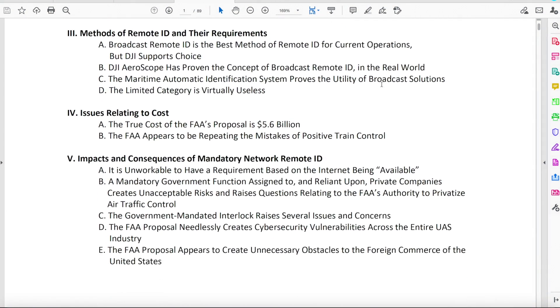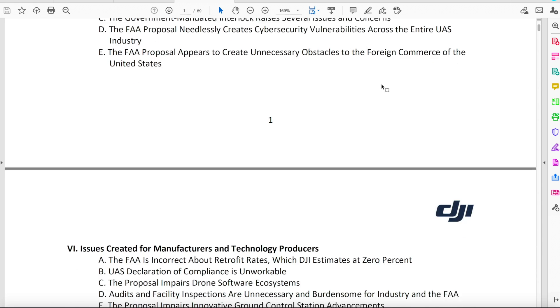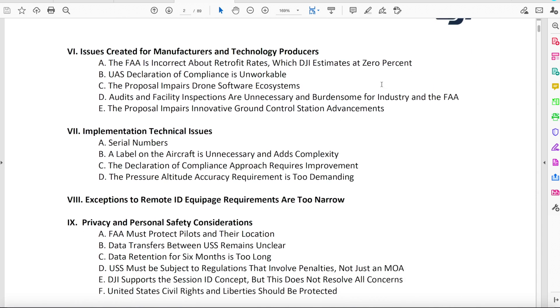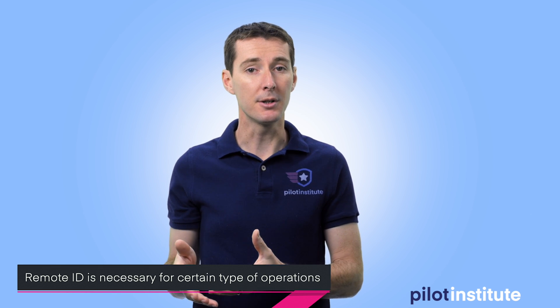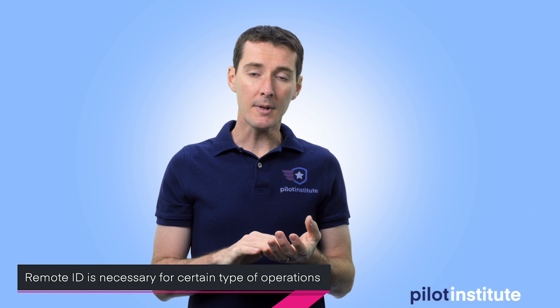DJI posted an 89-page comment. I haven't read it yet — I haven't had the time. I've seen a lot of their posts recently and I know there's been a lot of backlash at DJI, but quite frankly I think they're on the right side. They do want to make a change. If you're against Remote ID entirely, you're not going to like what DJI wants to do. I am not against Remote ID — I think Remote ID is a necessity in certain situations, but not everyone needs to be included. If you haven't listened to the podcast with Mark, the CEO of Unifly, you'll get a better idea of when we should have Remote ID and when we shouldn't.